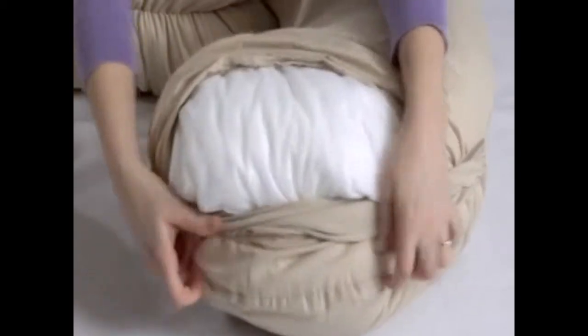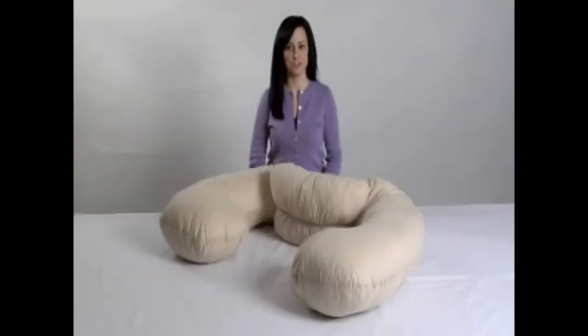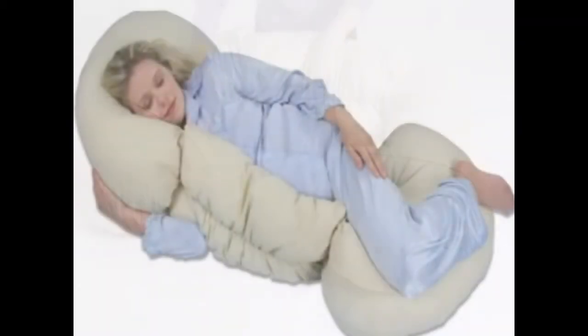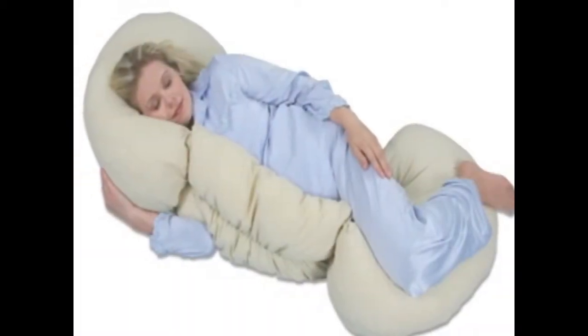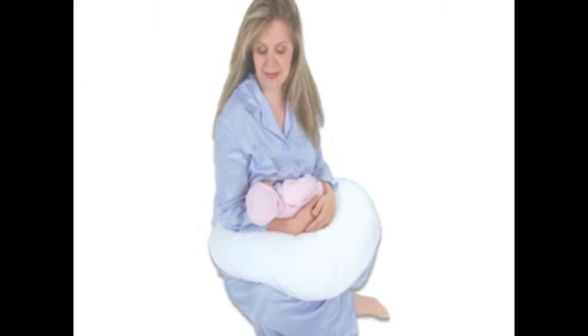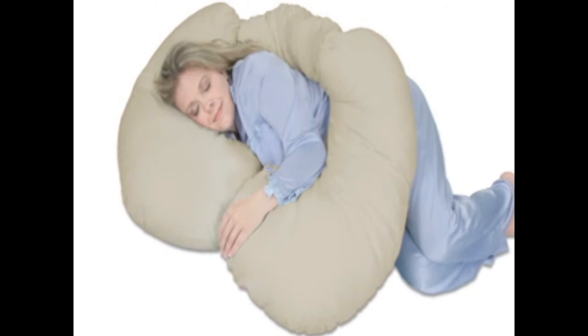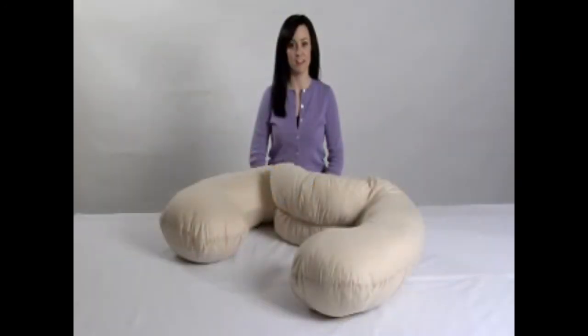Just remove both end pillows. The Grow to Sleep with its unique self-adjusting center will provide versatile comfort and positioning during and beyond pregnancy. There's less bulk in the center area so you stay cooler. This is the Grow to Sleep Self-Adjusting Body Pillow by LeachCo. I'll see you in the next video.